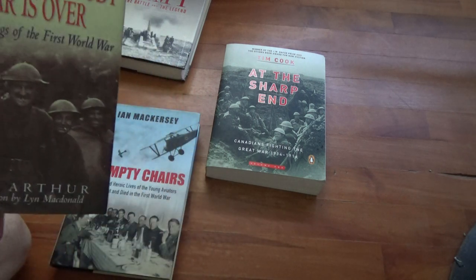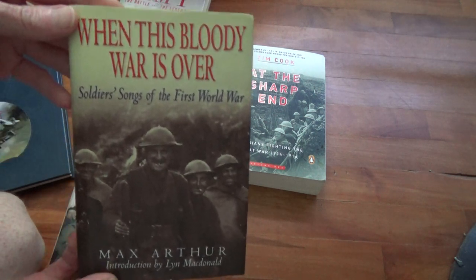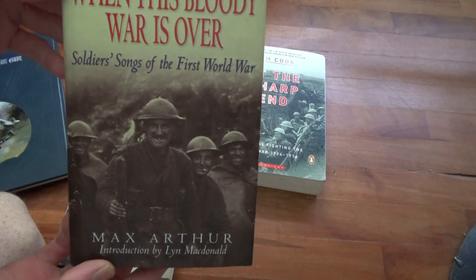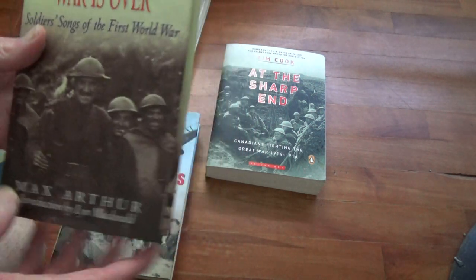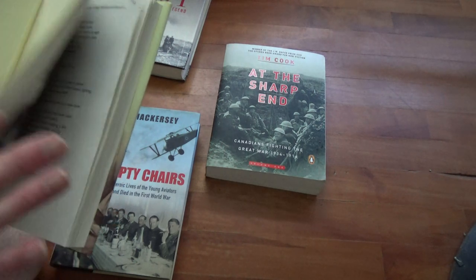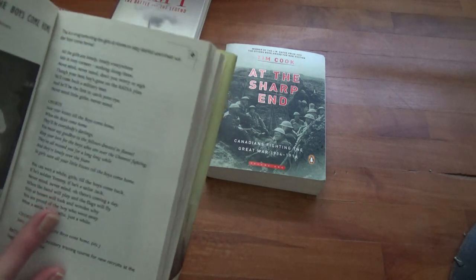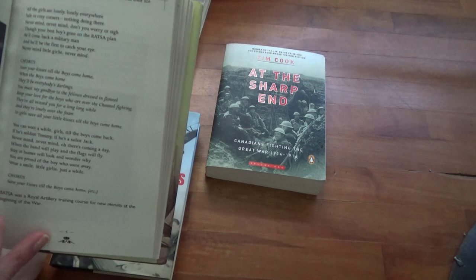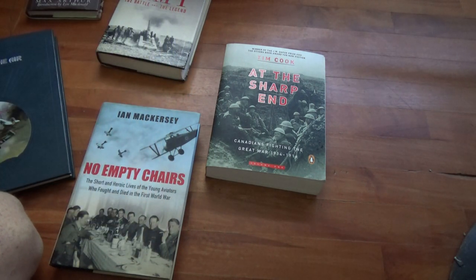This one is 'When This Bloody War Is Over.' I don't know about you guys, but their faces look awfully — I wouldn't want to run into these guys. They look like a nasty lot. The problem is, unless I know how the tune goes, I'm not going to be able to sing them, but you get the idea.